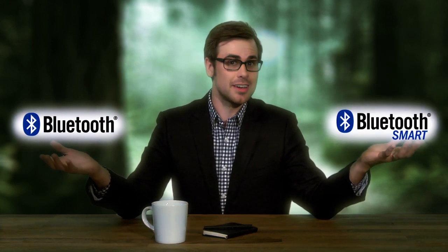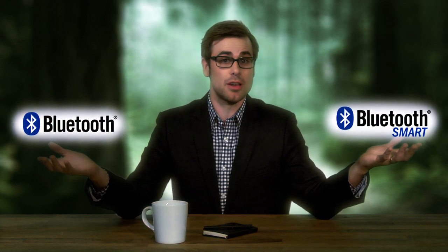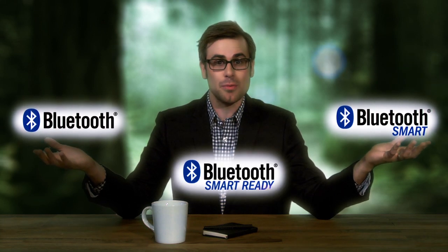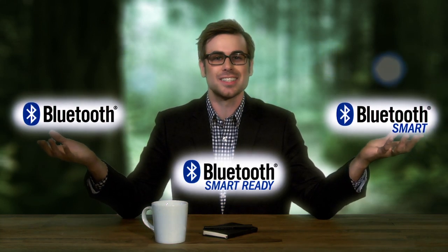So there you have it — now you have options. Traditional Bluetooth, great for audio streaming or any other data-intensive uses. Bluetooth Smart, enabling a new generation of sensors to run for months or years without a recharge. And Bluetooth Smart Ready hubs that can seamlessly connect to either one. Now that's pretty smart.